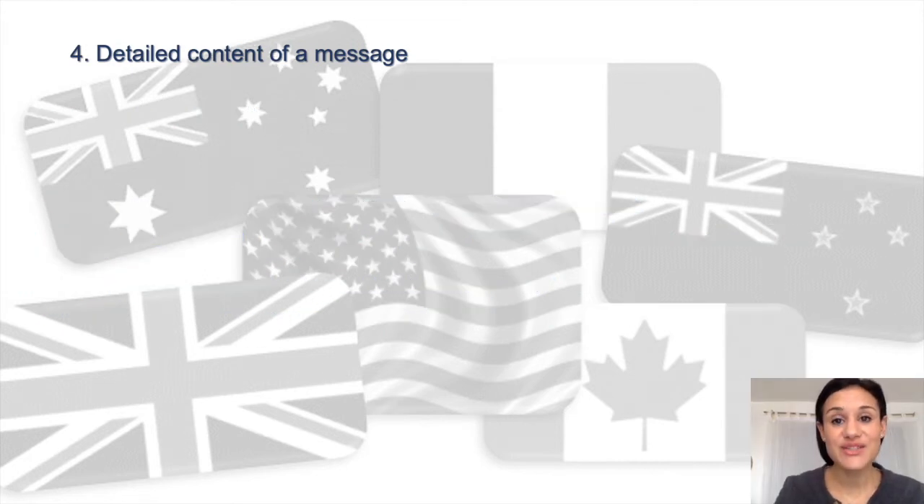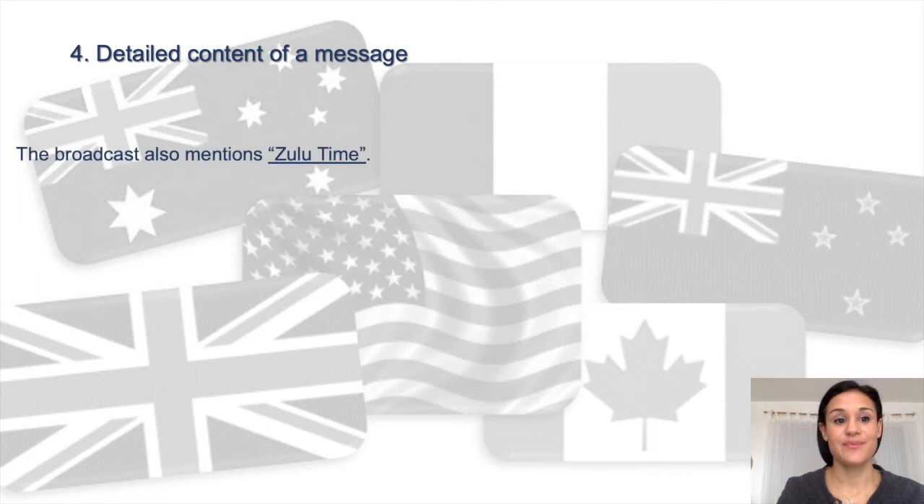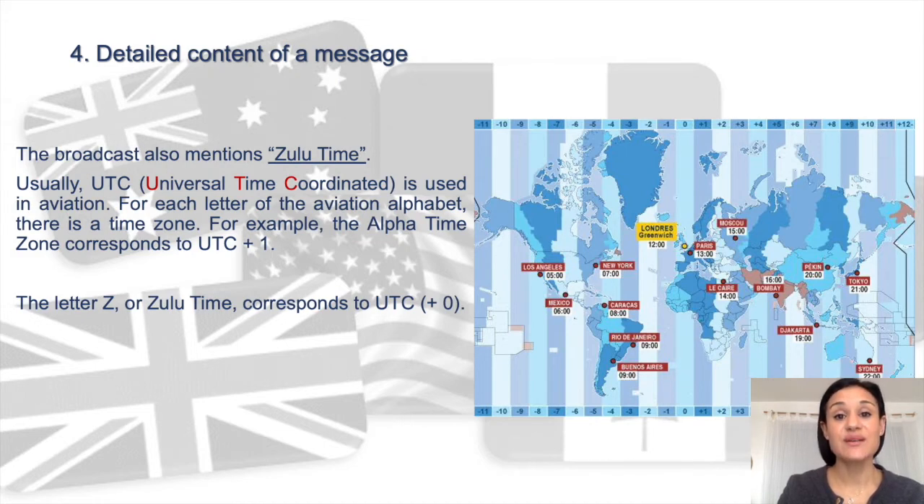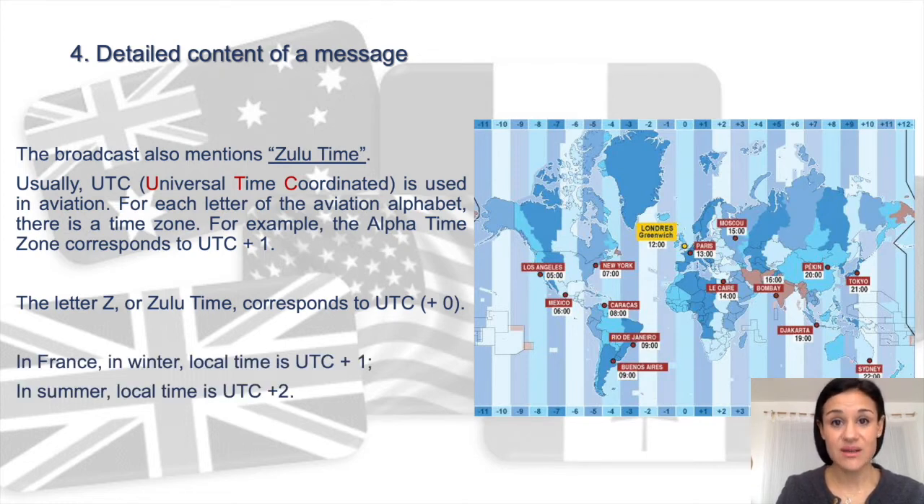The other information given is Zulu time. Usually UTC — Universal Time Coordinated — is used in aviation. For each letter of the aviation alphabet there is a time zone. For example, the Alpha time zone corresponds to UTC plus one hour. The letter Z, or Zulu time, corresponds to UTC plus zero, hence UTC. In France, in winter local time is UTC plus one, and in summer local time is UTC plus two.